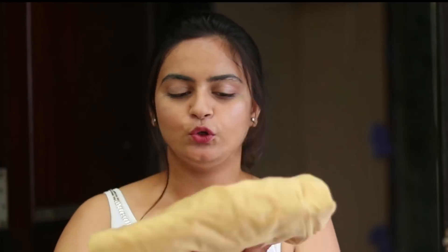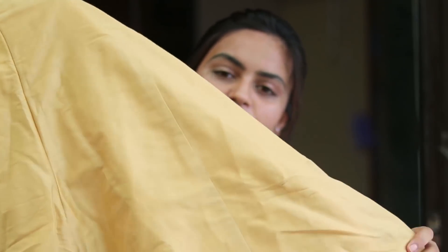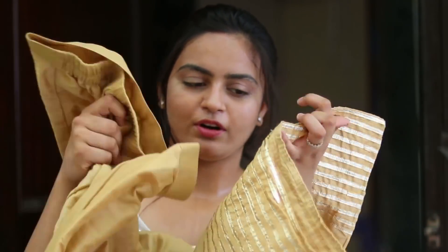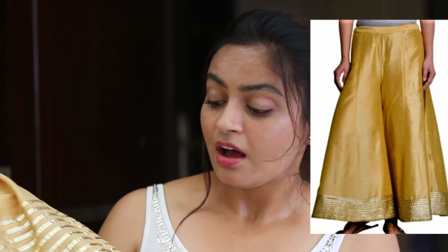I ordered a few things for my mother and one palazzo for myself as well. The palazzo is a beautiful golden color with a gorgeous gota patti border at the bottom — it looks really pretty and gives you a skirt vibe. The cloth quality is nice and gives a very silk-like feel. These kinds of plazos are a one-time investment as you can pair a lot of different kurtas with them. It's also available in white — after receiving this one, I'm super happy and I'm going to order the white one too. It was priced around 6.99 or 7.99 rupees — I'll put the price on screen.